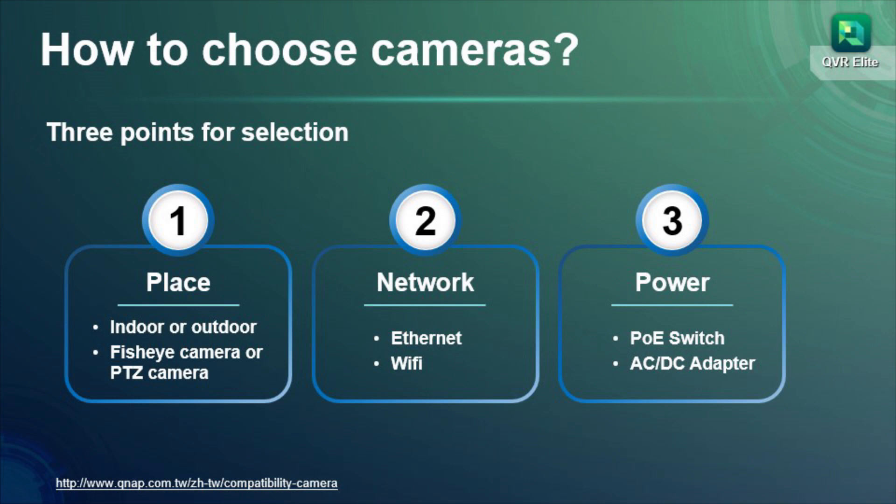No matter what kind of camera you choose, you have to consider how cameras get their power. Some cameras can use a power adapter. If the camera you choose is a PoE camera, a PoE switch would be your best solution.